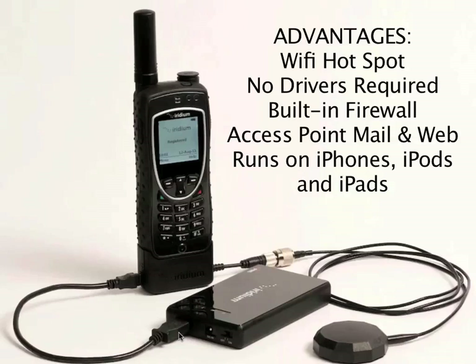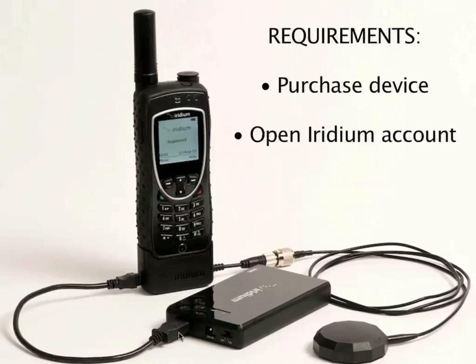To be able to use this device, there are a number of requirements. You need to purchase the device, which retails for under $200 and is sold through Iridium Partners. You also need to have an account with Iridium to use the Access Point mail and web software. We'll go ahead and walk you through the registration process because you need to have an account with Iridium before you can use the software.